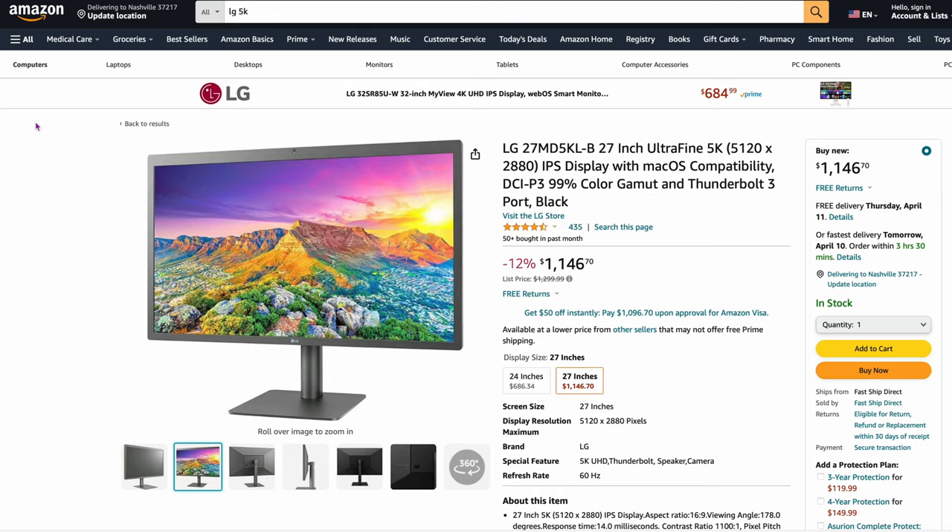The other two 5K monitors to consider: here's the LG 5K UltraFine screen. Right now it's on sale for $1,146 — 12% off. You've got to weigh between this and the Studio Display; I'd probably go with the Studio Display. It depends if you want glossy or matte.